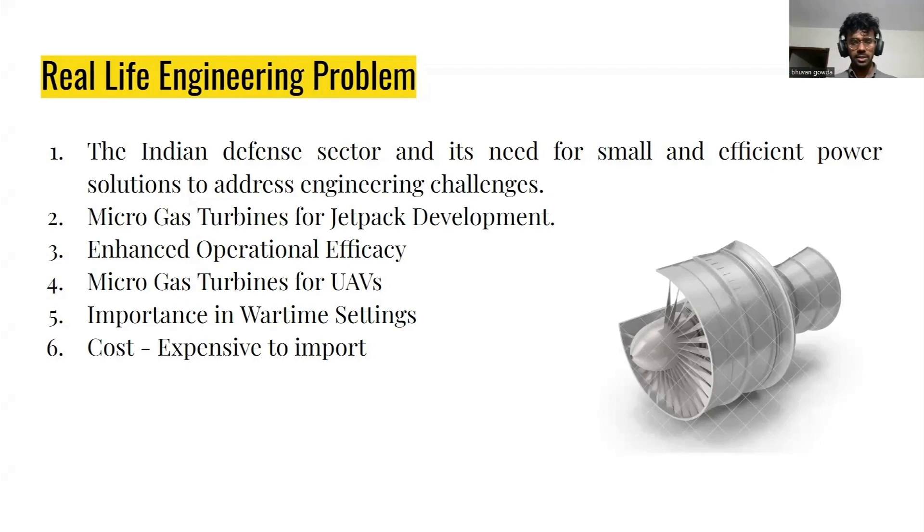Microgas Turbines are a very crucial part in the development of jetpacks. A jetpack is nothing but a wearable device on a human back which can provide thrust to take off — it's like a vertical takeoff and landing device. And with the help of Microgas Turbines, we can do many operations efficiently.